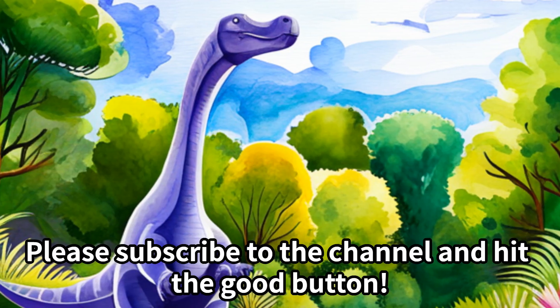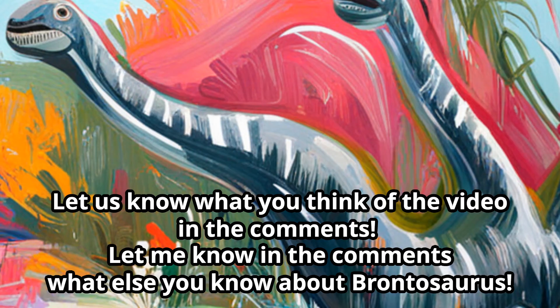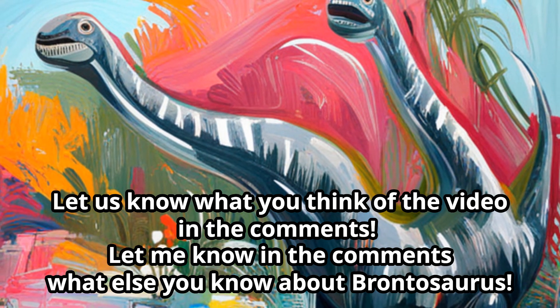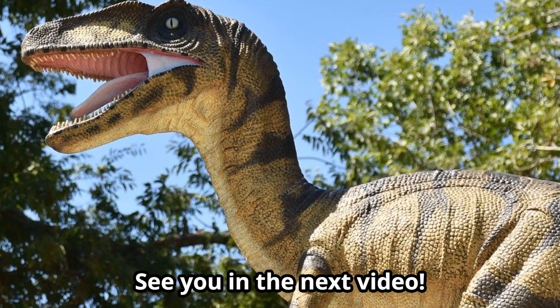Thank you for your viewing. Please subscribe to the channel and hit the like button. Let us know what you think of the video in the comments, and let me know in the comments what else you know about Brontosaurus. See you in the next video.